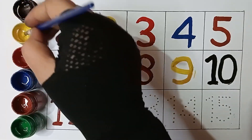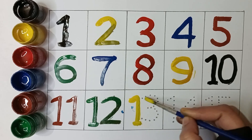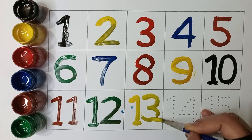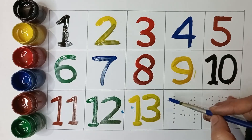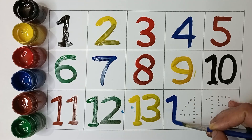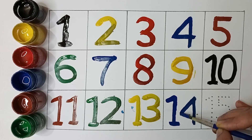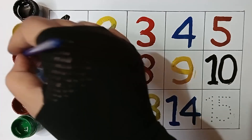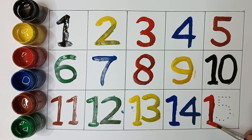Yellow color thirteen. Blue color fourteen. Red color fifteen.